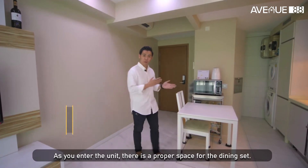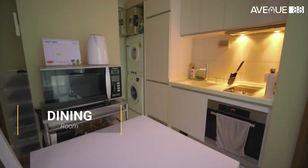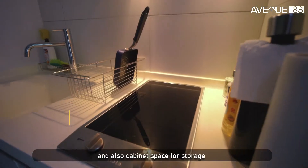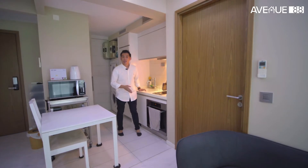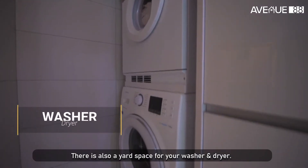As you enter the unit, there is proper space for your dining set, and also cabinet space for your storage. It also comes with kitchen essentials like cooker, hood, hob, and the oven. And there is also a yard space for your washer and dryer.